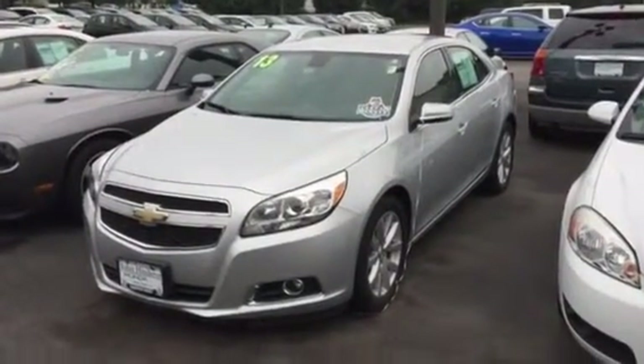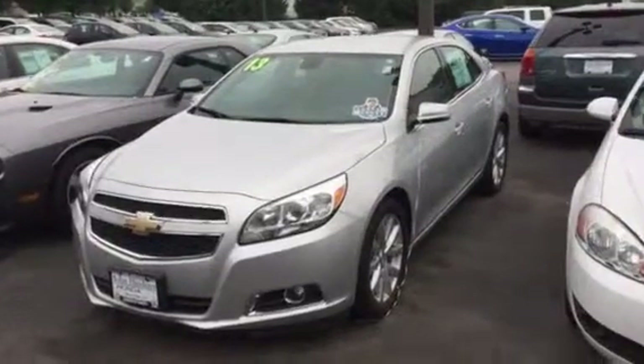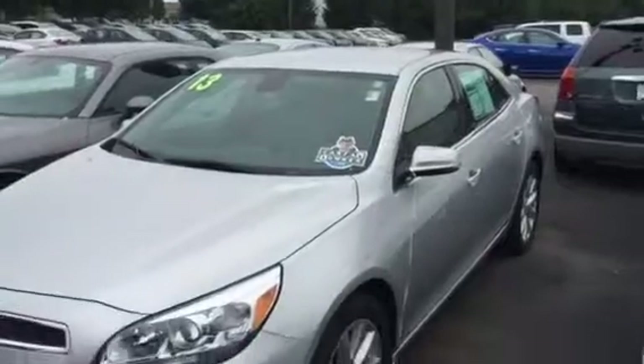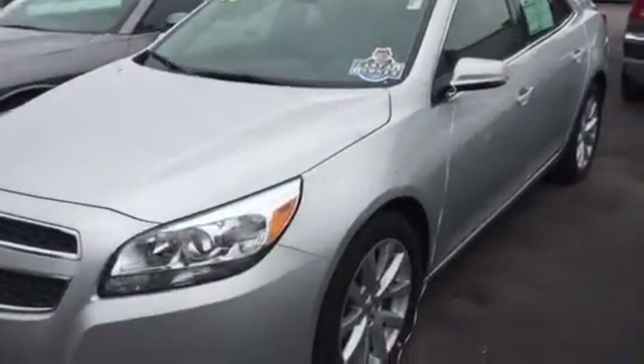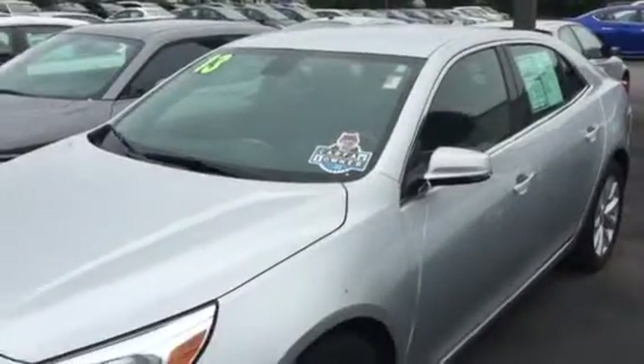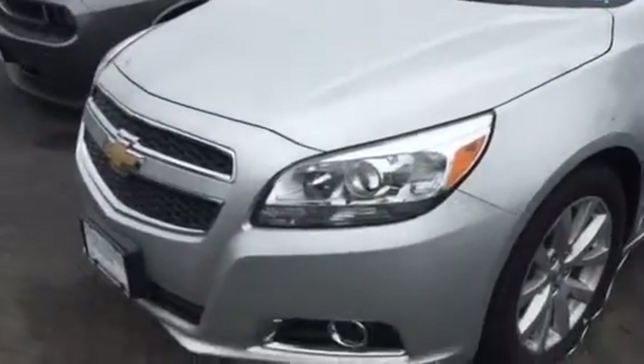Hi there, this is Matt Harper here at John Hinderer Honda, sending you a video of the 2013 Chevy Malibu that we have here. We do a 125-point inspection on all the non-Honda vehicles we have here, and we will not retail something that's got any major mechanical issues or anything like that.